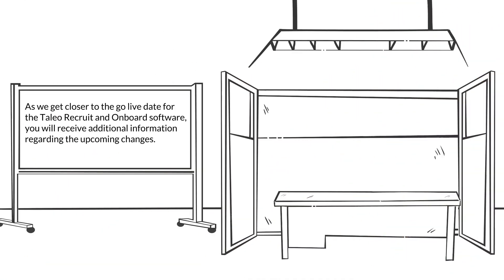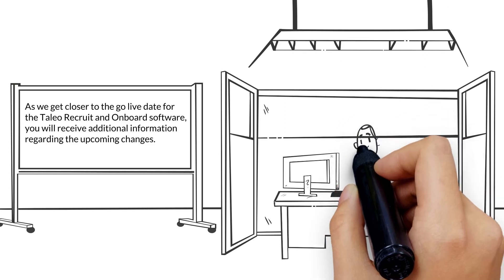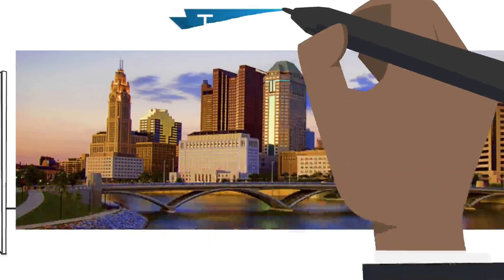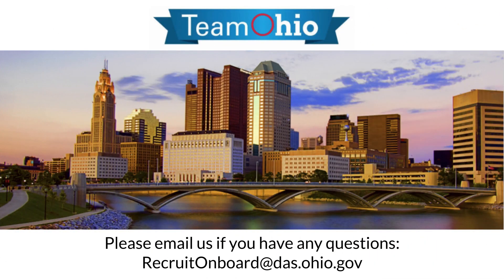As we get closer to the go-live date for the Taleo Recruit and Onboard software, you will receive additional information regarding the upcoming changes. Please email us if you have any questions. Thank you.